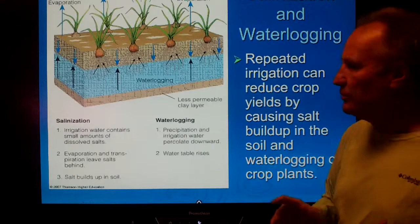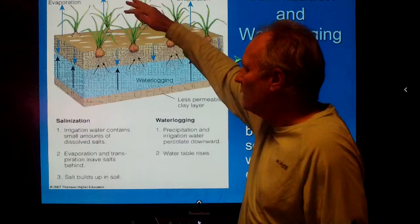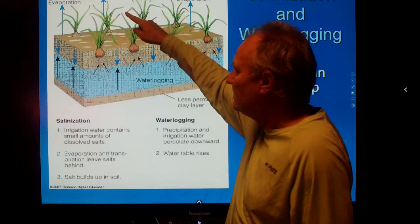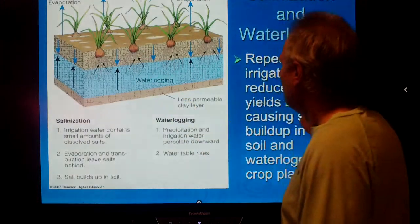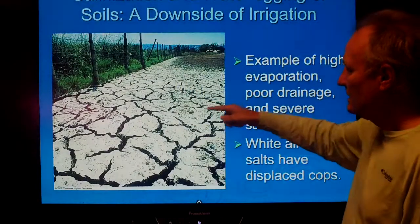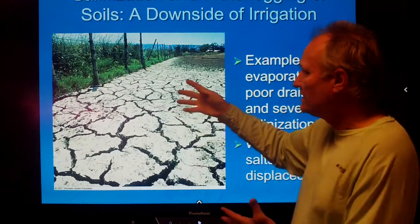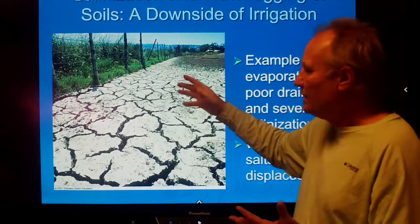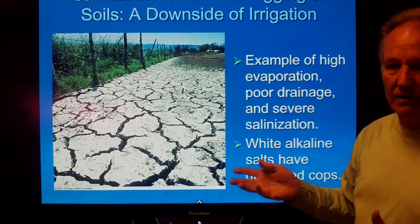In arid places we have salinization. When it rains, the rain takes some nutrients out, but then the water evaporates and leaves the salt behind in the soil. This inevitably leads to a situation where the water has evaporated and left all the salt. Notice in this image there's lots of growth where salinization hasn't occurred, but where it has, nothing can grow because it's too salty for plants.